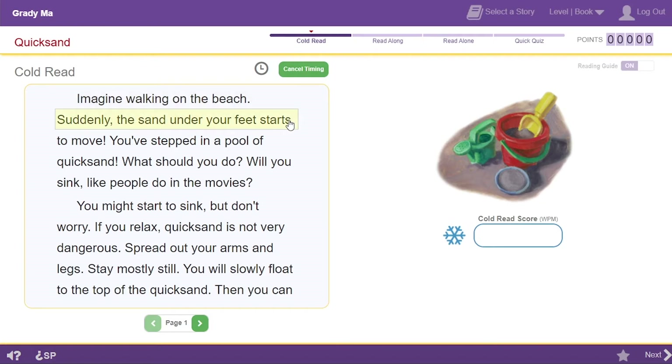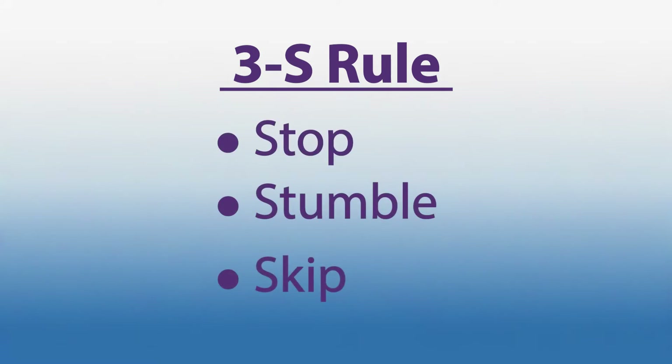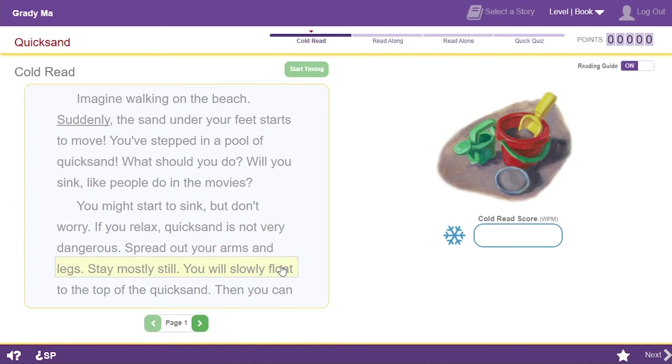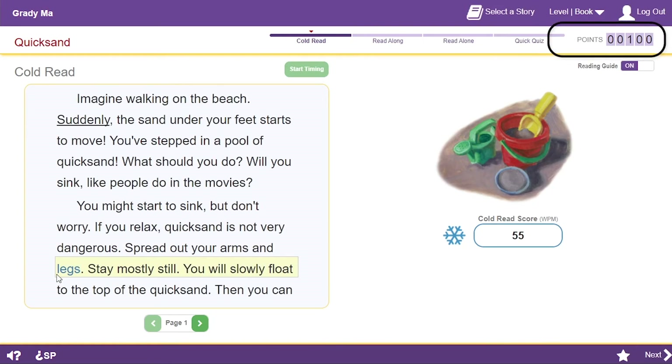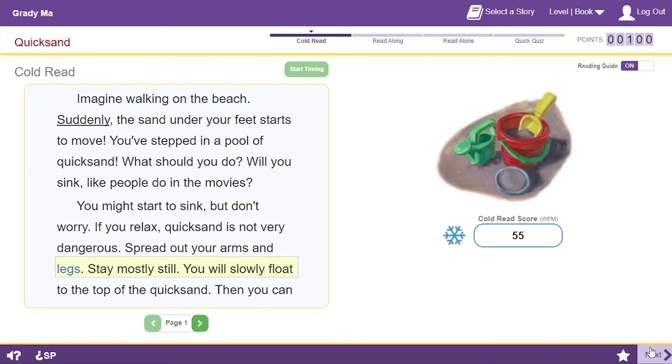I click Start Timing, and the clock pops up to tell me the timer's running for one minute. Imagine walking on the beach. Suddenly, the sand under your feet starts to move. I clicked that word because I follow the 3S rule — I click on any word I stop on, stumble on, or want to skip. I do the best I can, even if it's kind of hard. Reading the story gets easier as I move through the steps. When the bell sounds, I click on the last word I read. Every time I hear that sound, I know my points went up. Look at my cold read score — it shows the number of words I read in one minute. I click Next to continue.